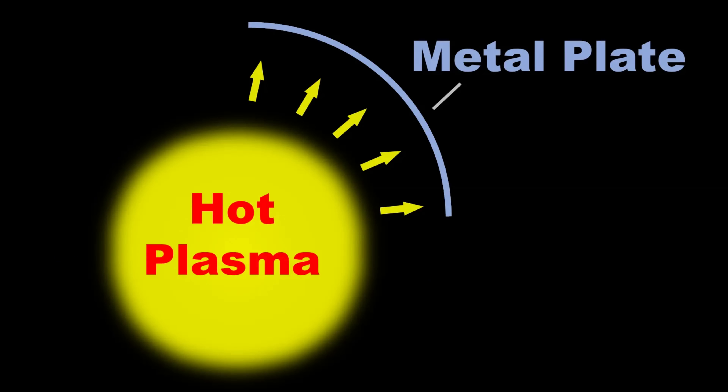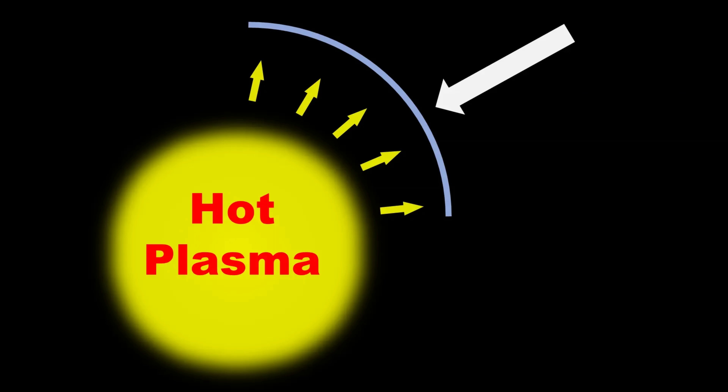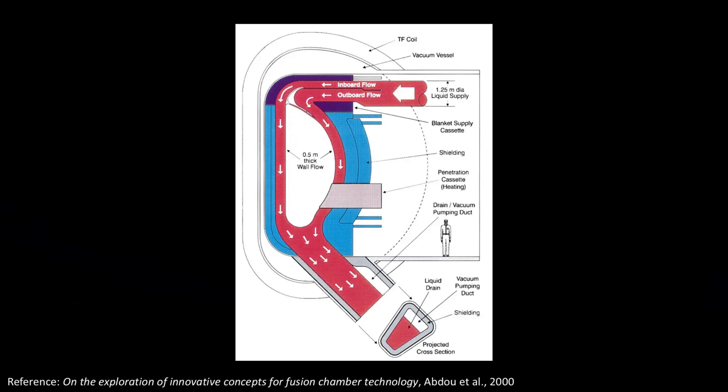Hot plasma inside the donut-shaped chamber radiates heat outward and causes the internal surface of the chamber to become hot. This heat must be moved outward to create steam to press on fan turbine blades to produce electricity. The easiest way to do this is to pump molten metal toward the hot plasma and then push the molten metal outward. One method involves having liquid metal flow in front of the internal surface plate, which is referred to as liquid metal wall — illustrated here with the liquid metal shown in red. To get this to work, magnets would need to push the molten metal outward toward the metal plate while it flows and removes heat.